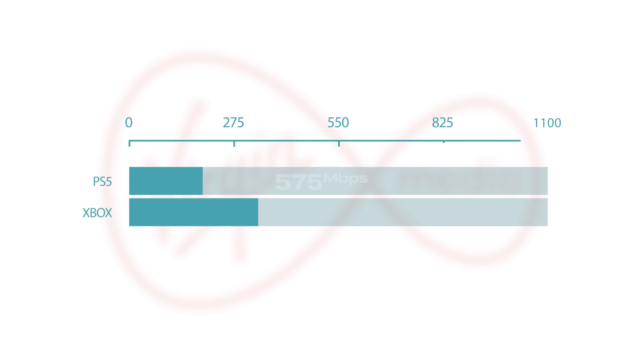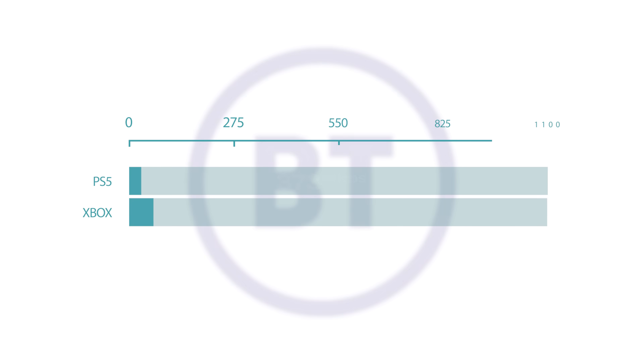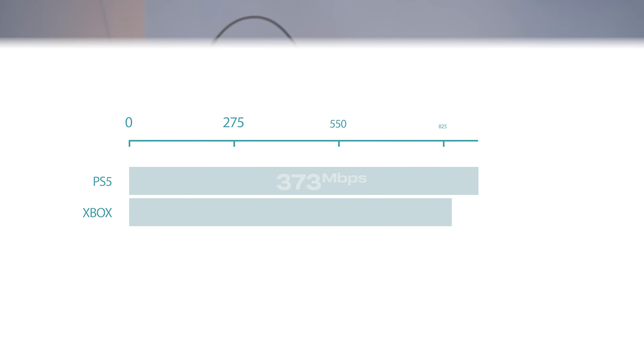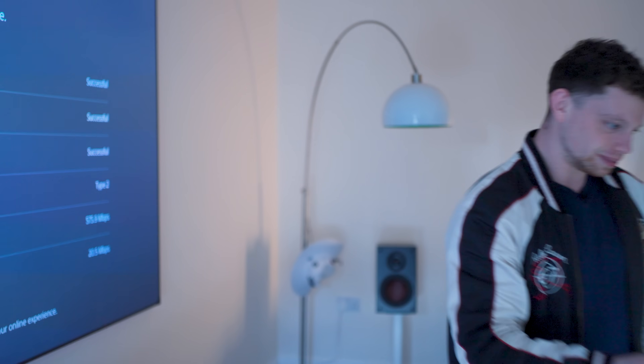Another interesting test was the built-in speed tests on both PlayStation and Xbox. Interestingly, Virgin seems to be the fastest connection for gaming, giving us 575 meg download on the PlayStation and 1017 meg download on the Xbox. Switching over to the BT connection, on the PlayStation we got 373 and on the Xbox we got 858. So the Xbox appears to be the faster console, and out of BT and Virgin, Virgin gives a faster download for game servers.